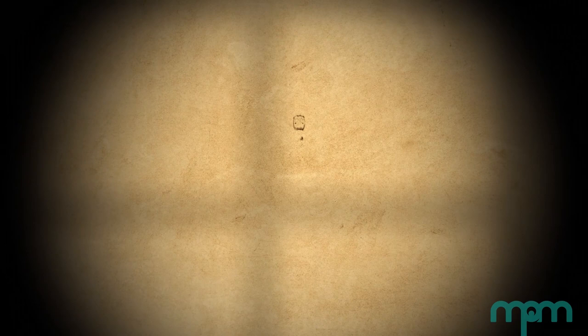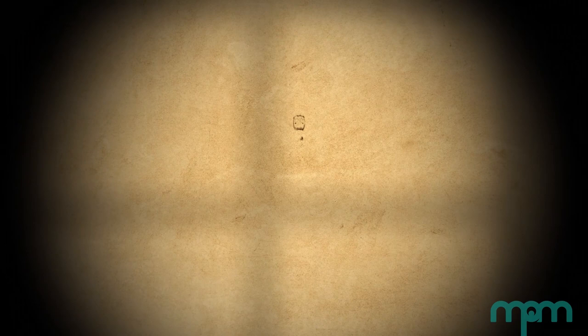They described 378 jumping spider species, which is about 6% of all known today. They were so prominent that one genus and more than 20 species were named in their honor.